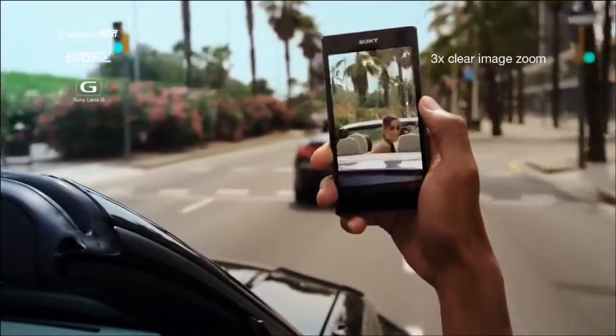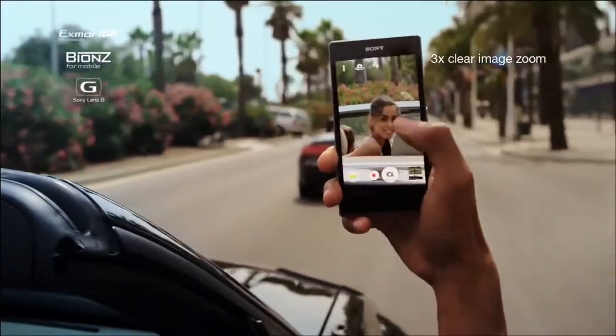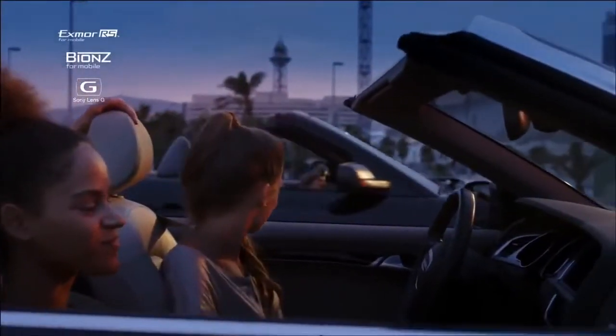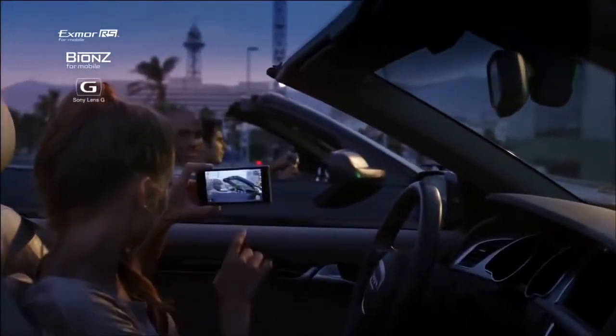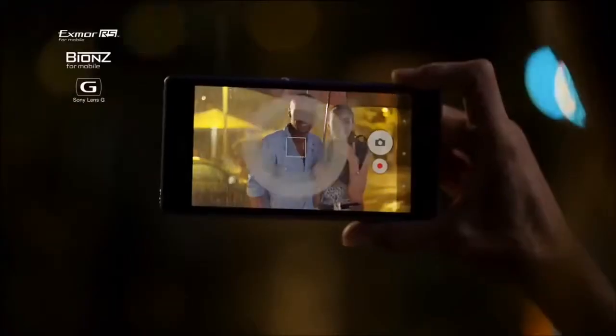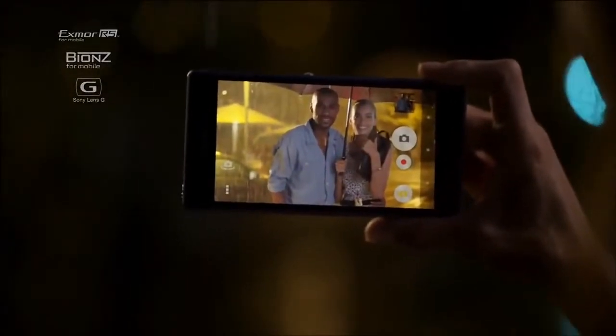This unique combination lets you zoom in and get sharply detailed pictures, and get blur-free images when subjects are moving. With Exmor RS for mobile, you can take beautiful pictures in low light conditions without flash.